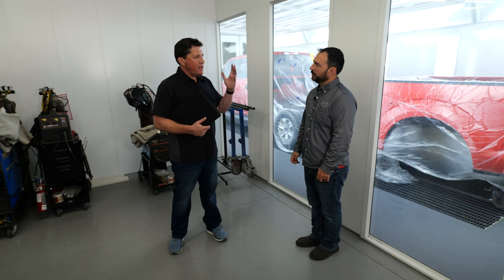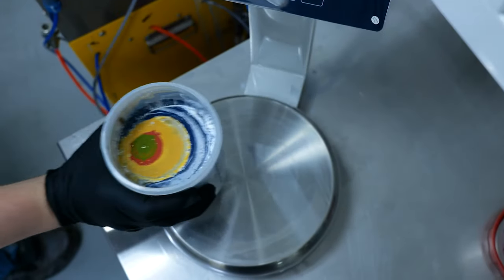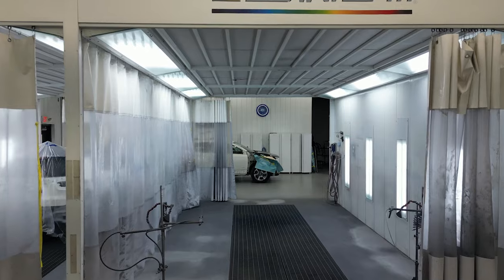What would you say to shops that are not taking advantage of this technology yet and are still mixing paint the old way? We don't like change in our industry, but with the way things are steered and the way profits are happening, we really have to dial into our efficiency and maximize all of our toner usage. That's where Moonwalk really steps in — it helps our refinish department move forward with other projects throughout the repair process.